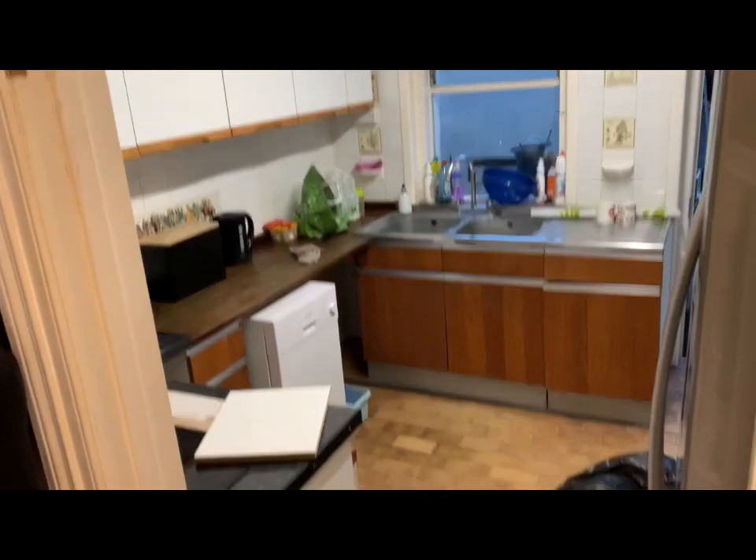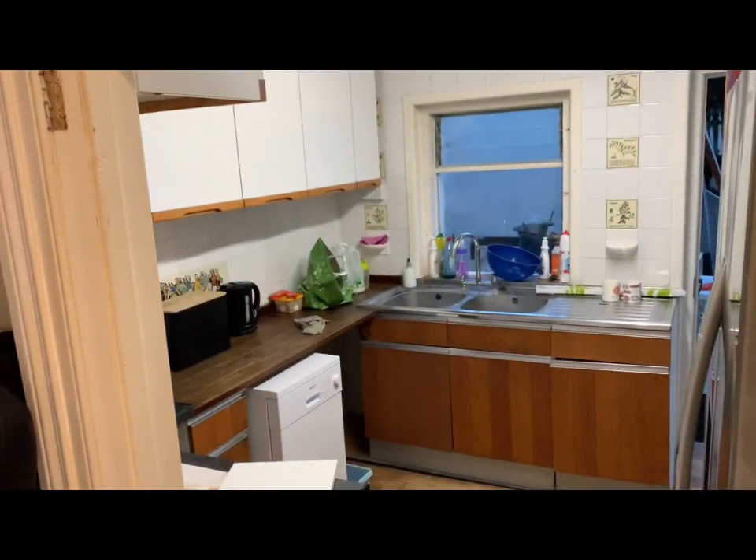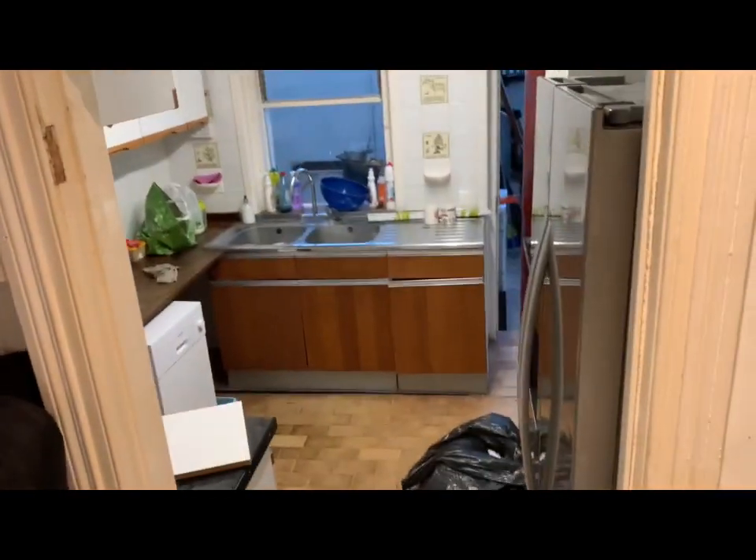Kitchen's looking more like a kitchen I actually want to cook in rather than a horrible junkyard. Getting there. I will update tomorrow.